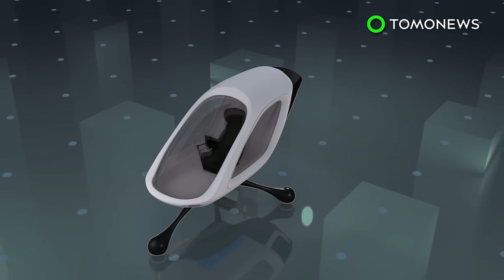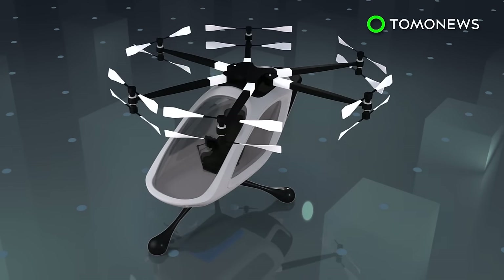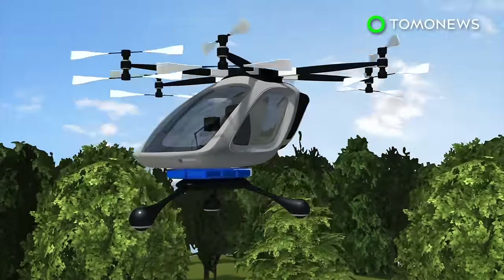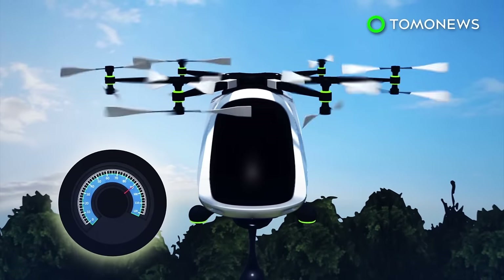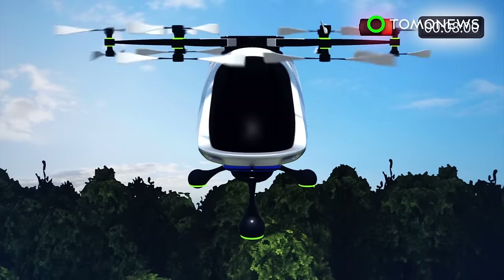Jetpack Aviation is designing a new single-seat electric multi-copter equipped with six arms and 12 propellers, with landing balls instead of skids. Each arm on the VTOL aircraft comes with two propellers — one mounted on top and another underneath — and they spin in opposite directions.